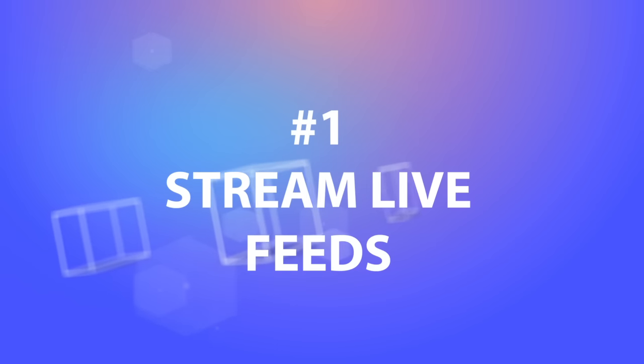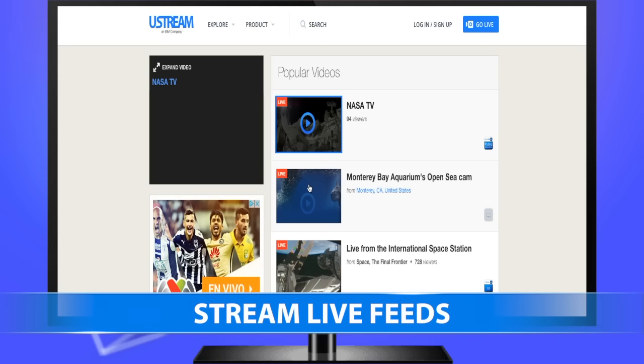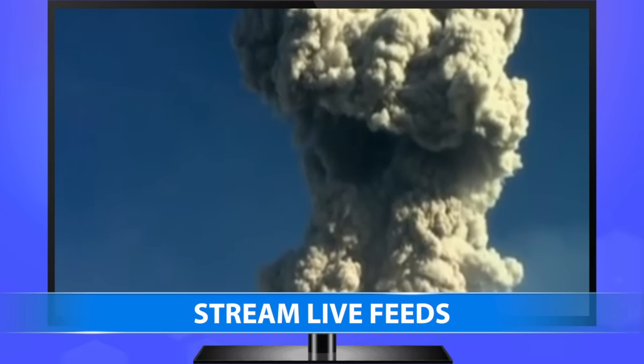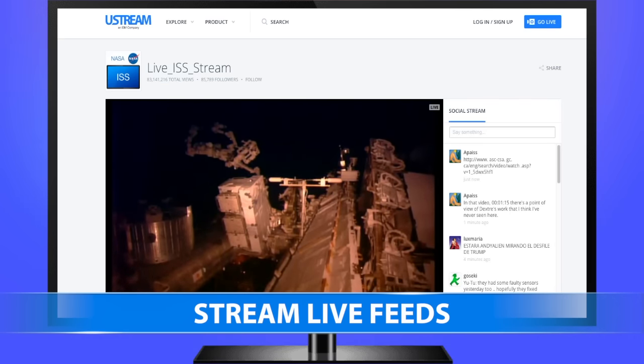1. Stream live feeds. Live feeds are some of the most captivating videos on the internet. Download the Ustream app on your TV, and you can watch the mouth of an active volcano, the middle of Times Square, or even a central square in Prague.